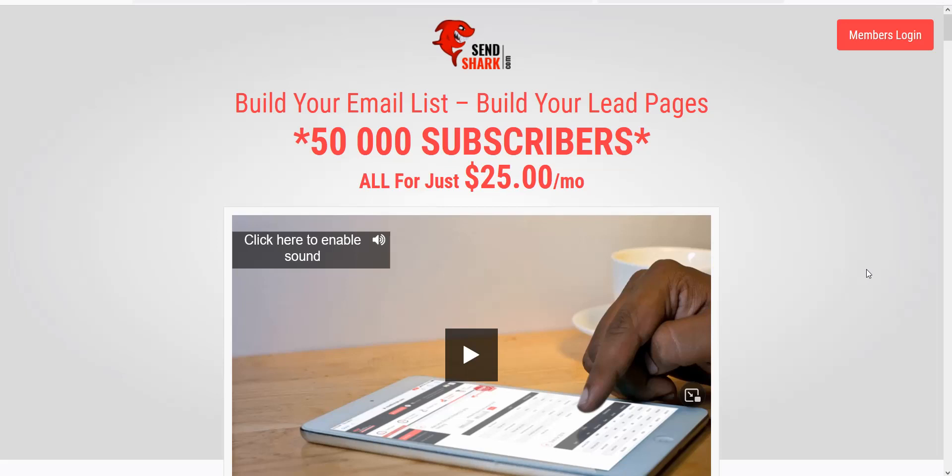SendShark is going to help you automate the follow-up process and build that like, know, and trust. You can get started for $25 a month with up to 50,000 subscribers. Everybody starts from zero, so there's no better time to start building that loyal buyers base. Every time we send out an email we make money, and some people have been on my list for over 15 years, and on John's list for over a decade.